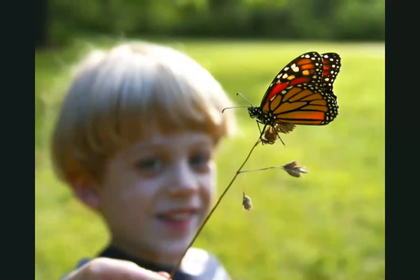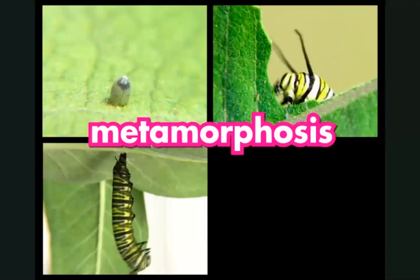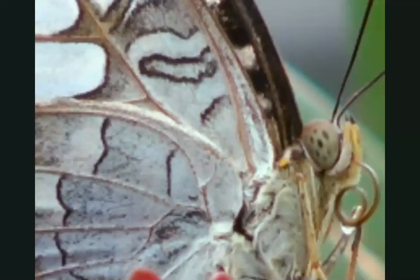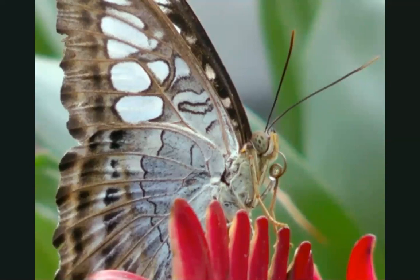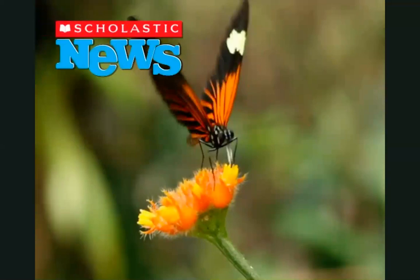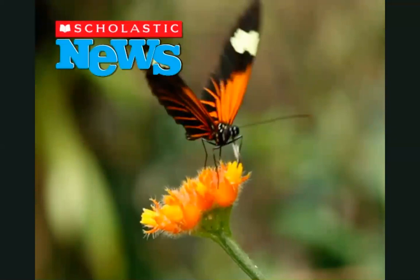Wasn't this metamorphosis amazing? A metamorphosis is the series of changes some animals, like butterflies, go through as they grow from a tiny creature inside an egg to an adult. Moths go through a metamorphosis too. But a moth caterpillar spins a cocoon around itself instead of changing into a chrysalis. So the next time you see a butterfly flutter by, remember all the changes it went through to get there.